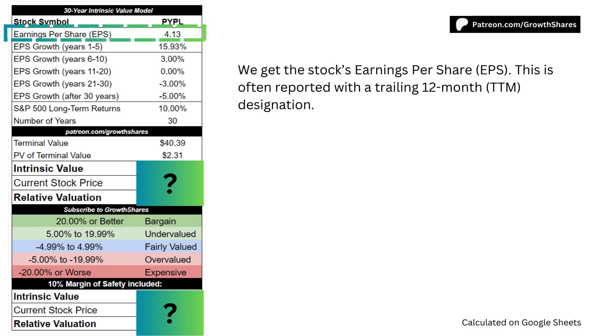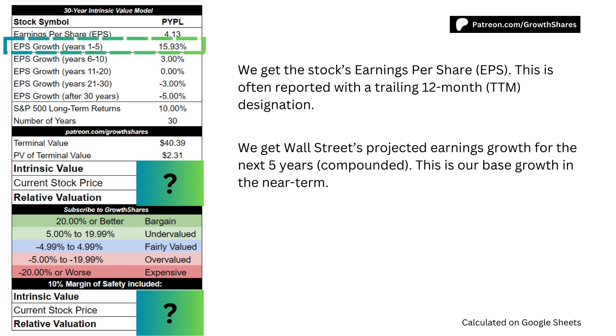First, we get the stock's earnings per share, which is often reported with the trailing 12-month designation. Next, we get Wall Street's projected earnings growth for the next 5 years, compounded annually. This is our base growth for the first 5 years.